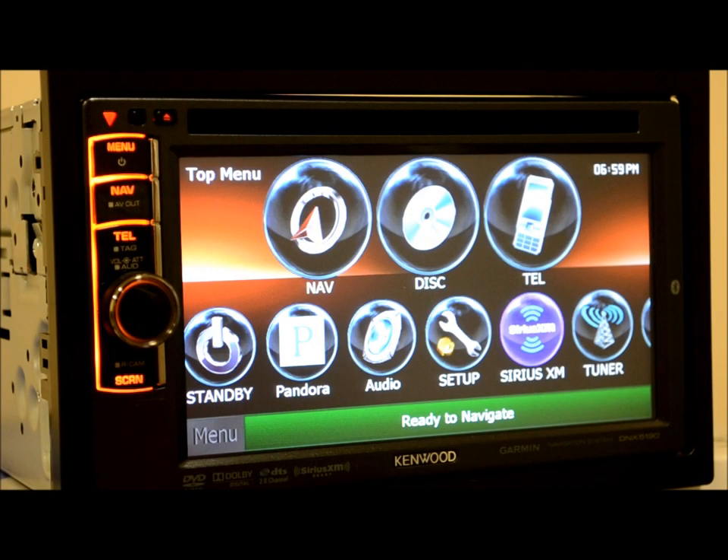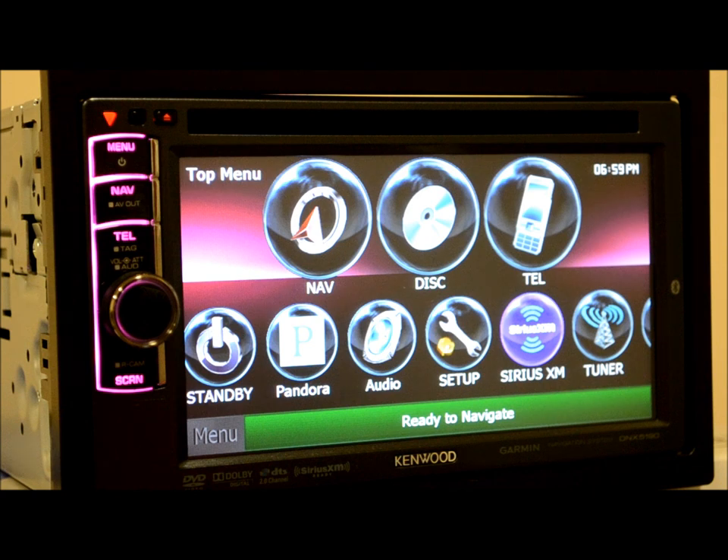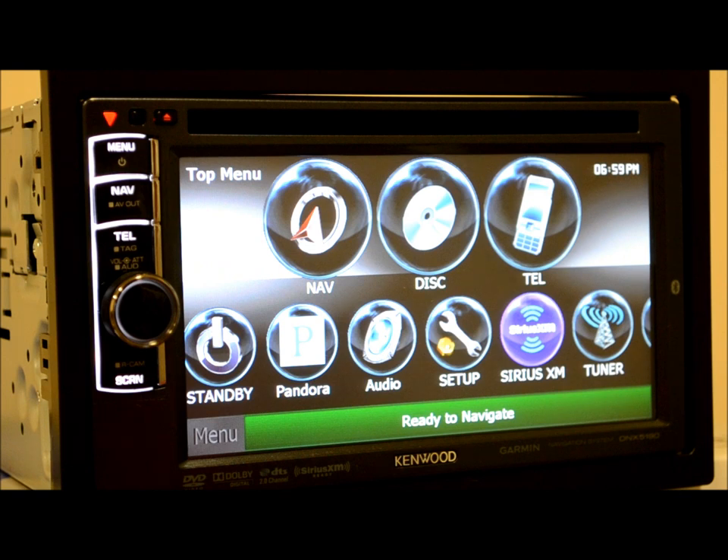We're going to review the Kenwood DNX 5190. This piece, in my opinion, is Kenwood's middle of the road unit. Aside from their Kenwood Exelon series, which is in a league of its own — that would be their super high end, top of the line, spare no expense, best of everything.